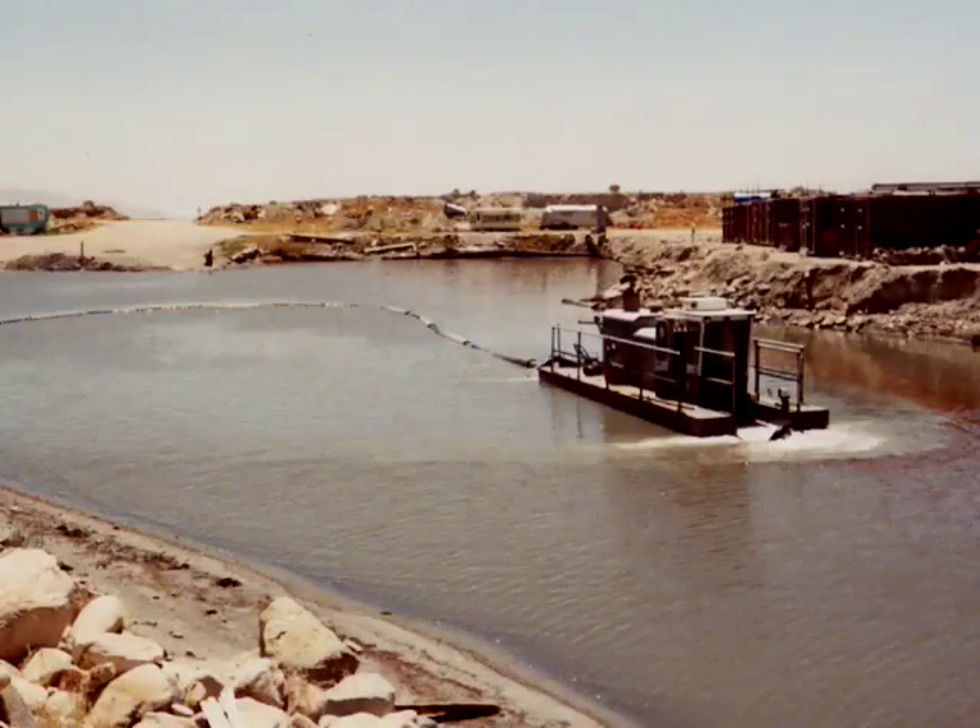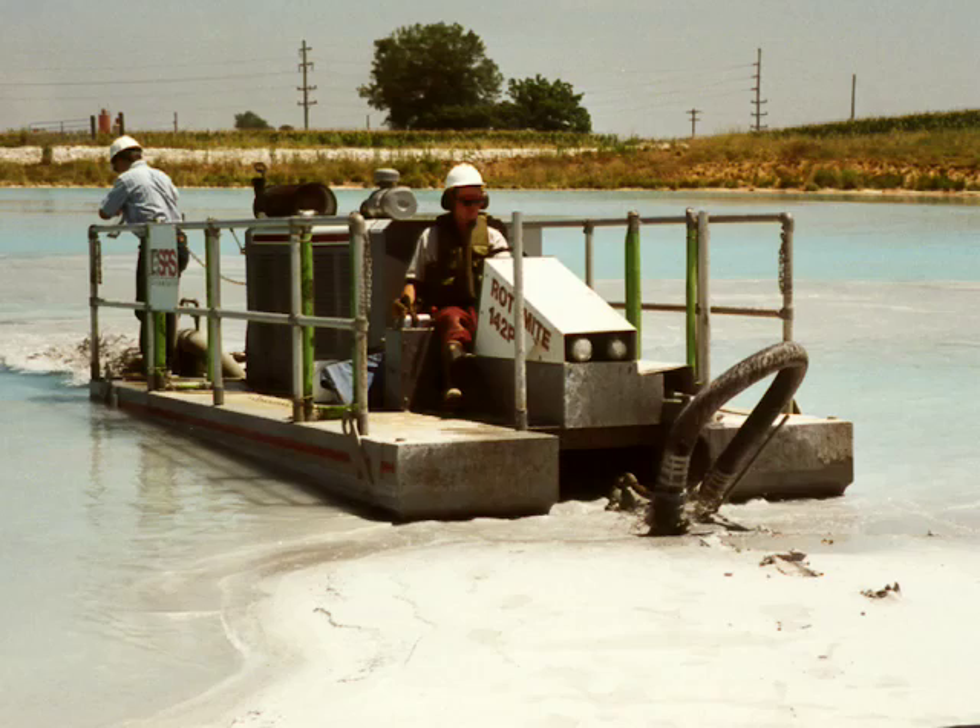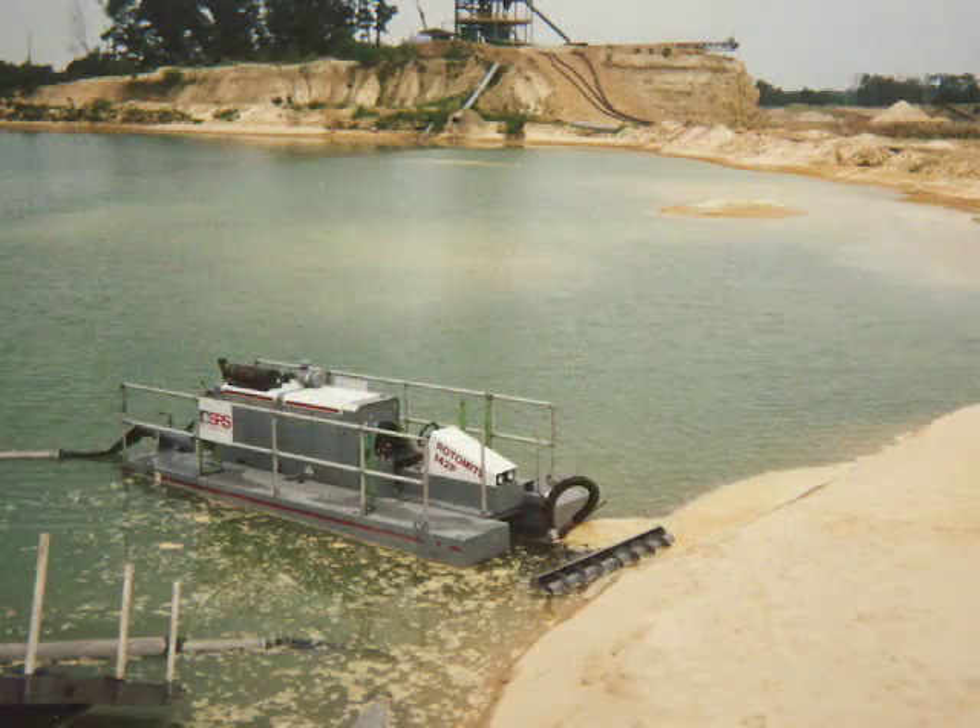We get into bottom ash, fly ash, lime, and mine tailings. It's just a tremendous variety as far as the applications it can handle.